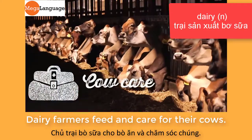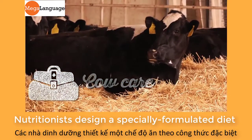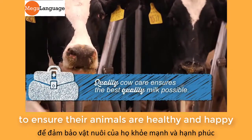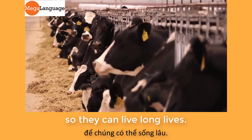Dairy farmers feed and care for their cows. Nutritionists design a specially formulated diet for the cows. Farmers provide regular visits from a veterinarian to ensure their animals are healthy and happy so they can live long lives.